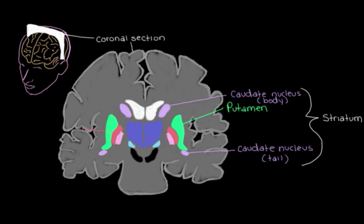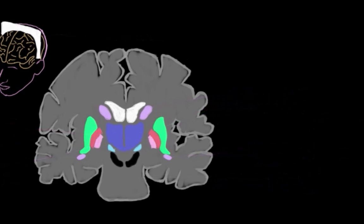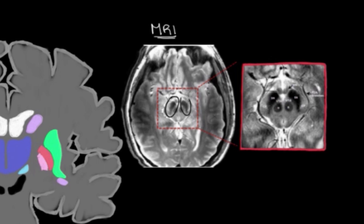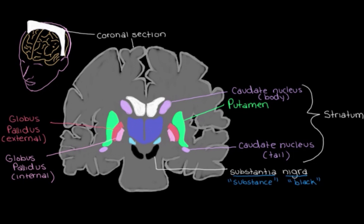Looking back over here, we can see the globus pallidus — the external globus pallidus and the internal part. Down here is this black structure: the substantia nigra. We call it this — meaning 'black substance' — because the neurons here have a pigment that makes them actually look black in the brain. We can see this darkness quite nicely on an MRI, where you can see small black areas on both sides of the brain. And over here is the subthalamic nucleus, named because it sits below — 'sub' meaning below — the thalamus.